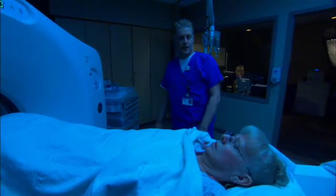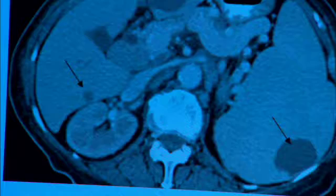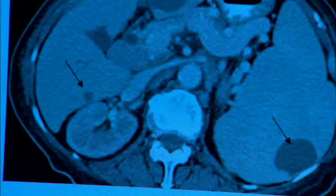But the main advantage of the high def scanners now is that they can help doctors diagnose diseases such as cancers, benign tumors, and aneurysms with less radiation exposure to the patient.